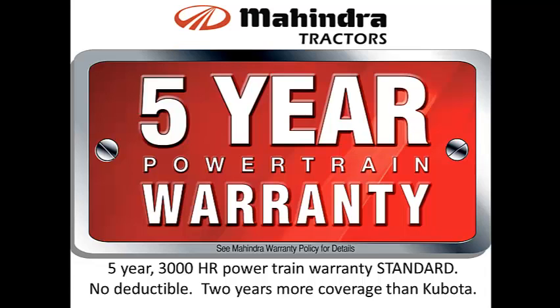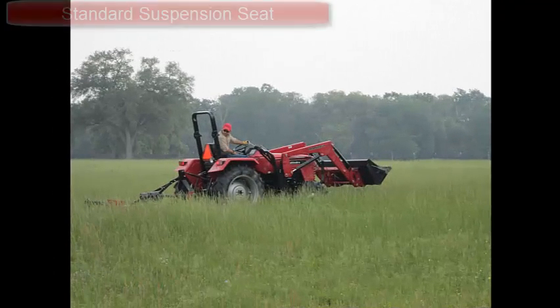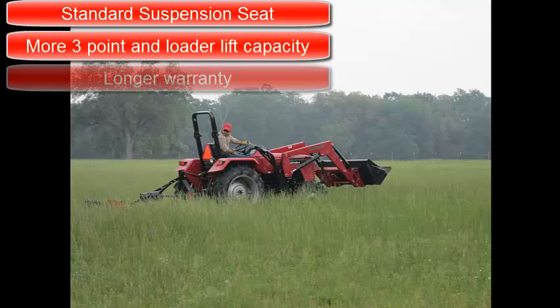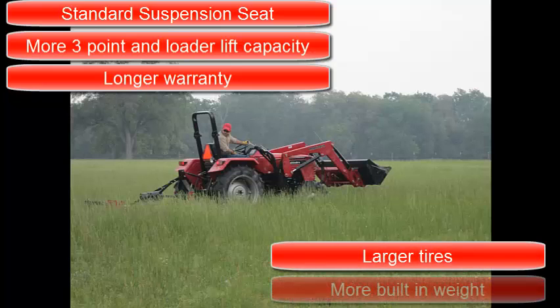You pay extra for this with Kubota. To sum it all up, the 4025 gives you more value with the standard suspension seat with armrests to make your ride smooth, more three-point hitch and loader lift capacity to get more work done, a longer warranty for peace of mind, larger tires for better traction, and more built-in weight for strength and stability. Visit your local Mahindra dealer for a test drive and see why the best value is a Mahindra 4025.